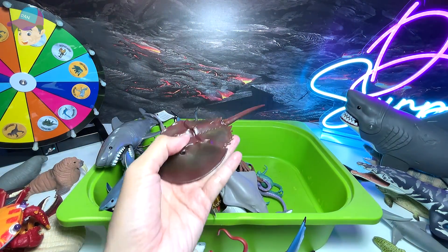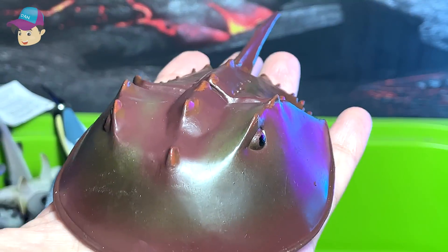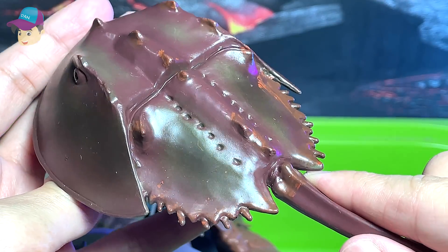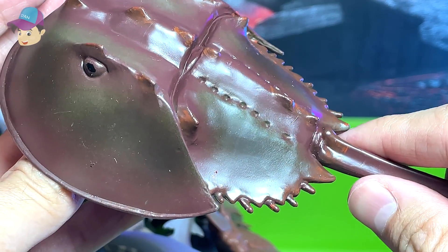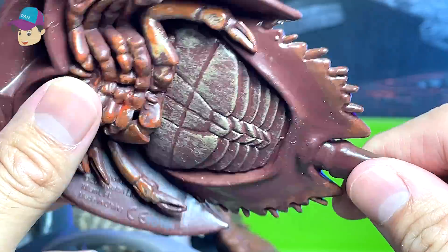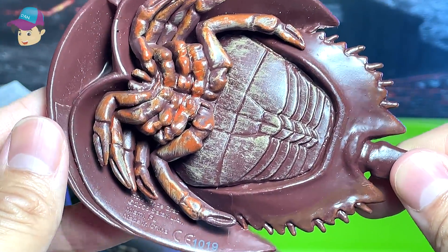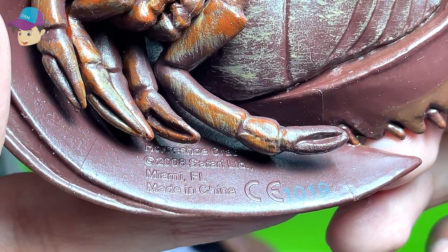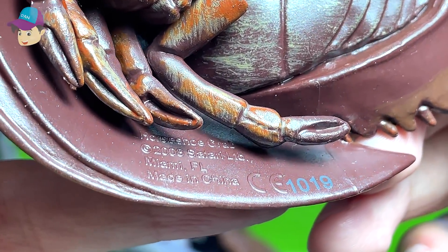Another really, really cool-looking sea animal — this is actually a horseshoe crab. It was actually found millions of years ago when dinosaurs were around, and they can still be found right now. Take a look at the name: horseshoe crab. I just got this figure not too long ago.